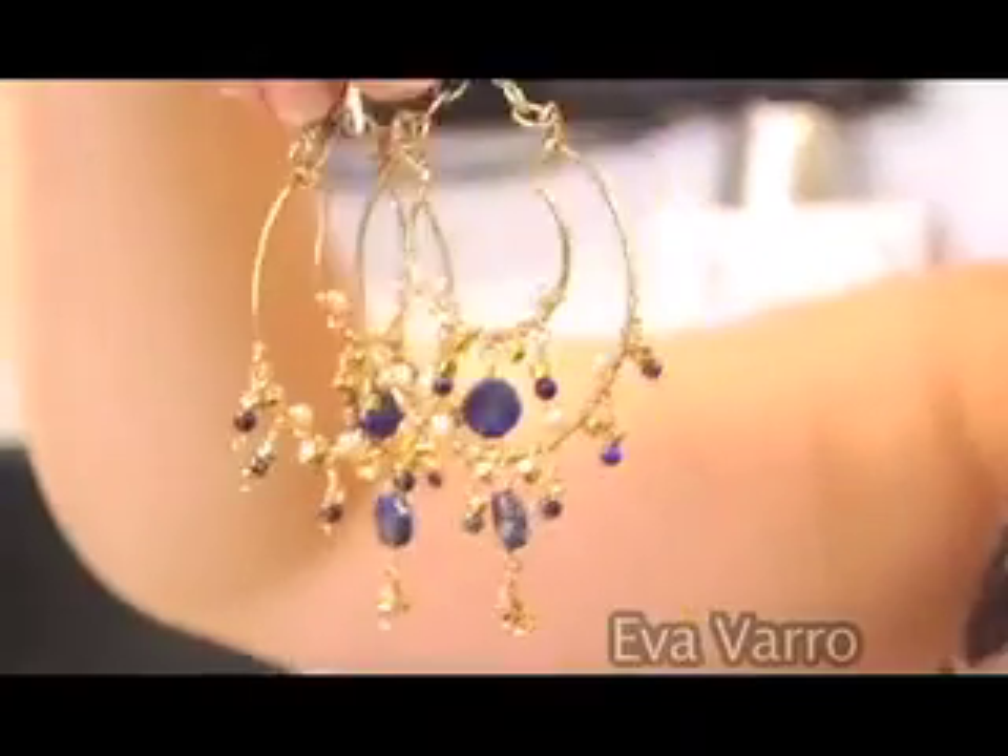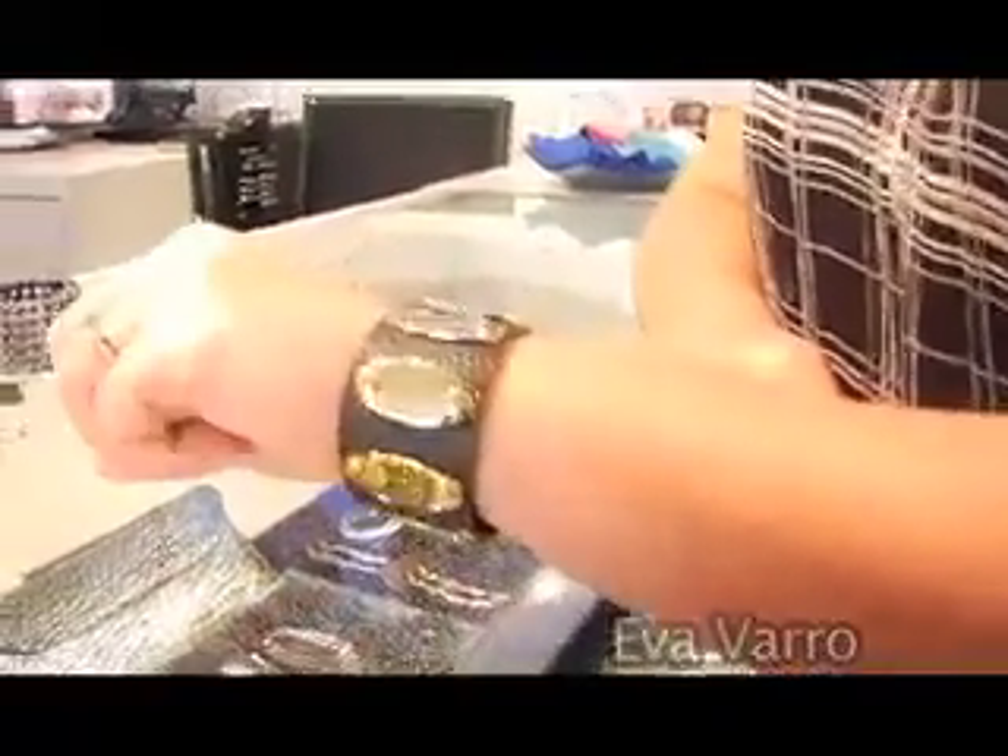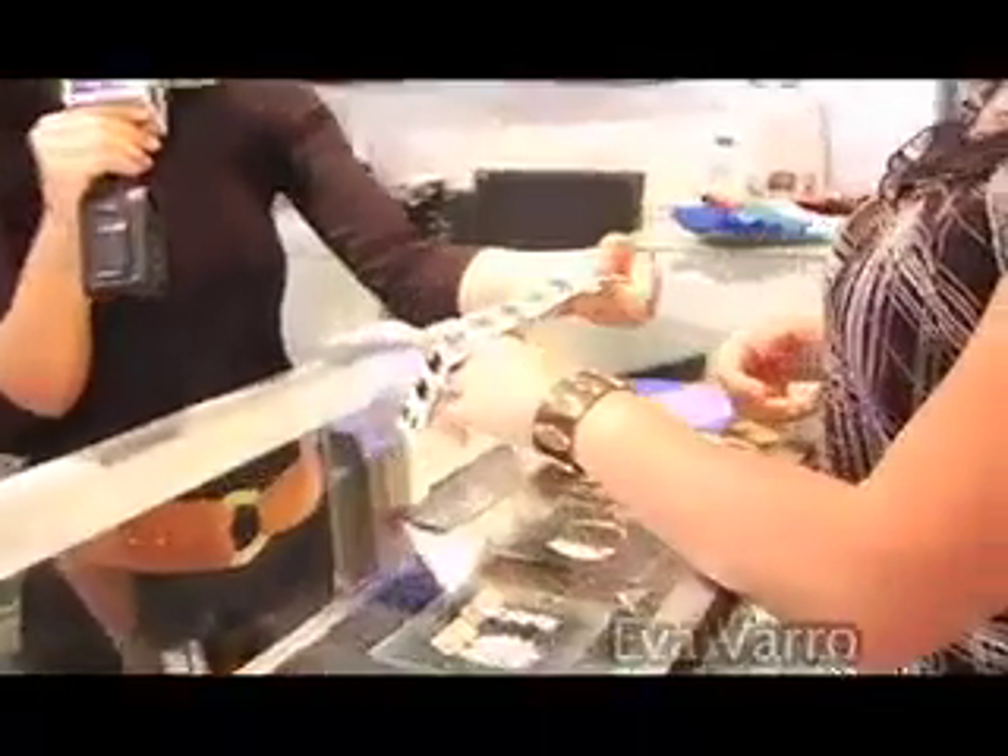Those are great chandelier earrings with the lapis stone. The beauty of these is that they're made by local designers, so we try to promote them as well because they do make some beautiful pieces. That's a great cuff there — it's a really soft leather. The colors are great and it'll just add something to your outfit. I have it in chocolate brown and in ivory, which is beautiful. You can layer them — wear two or just wear one.